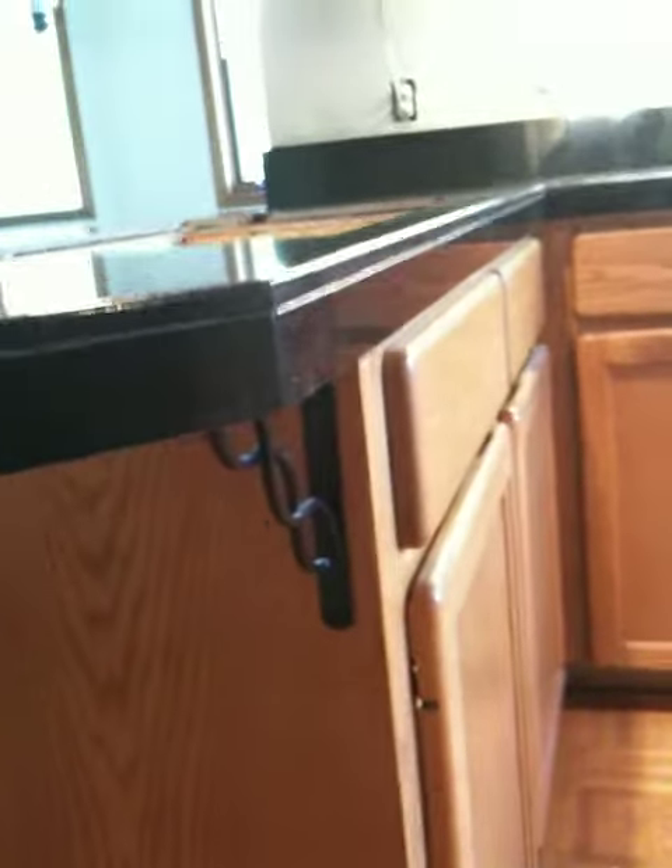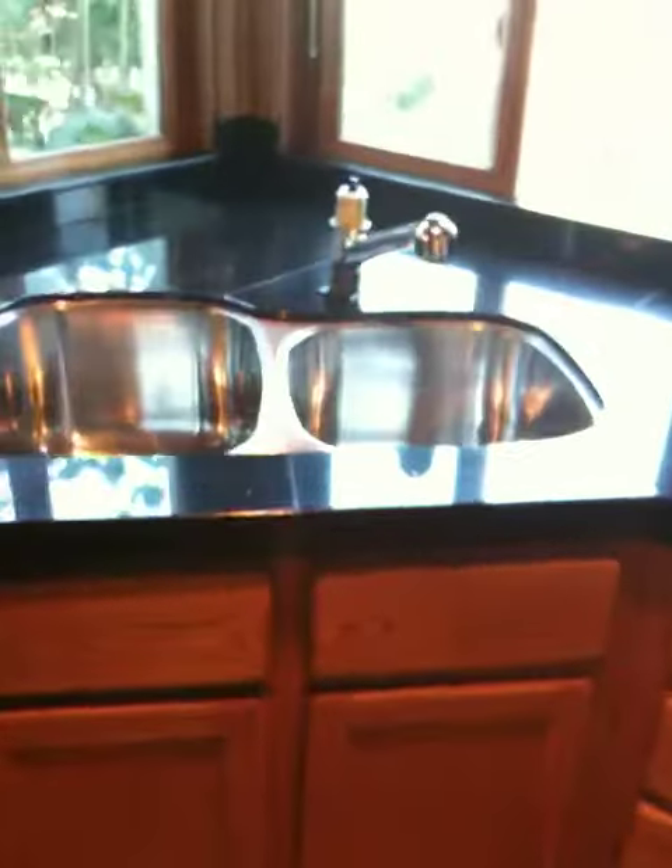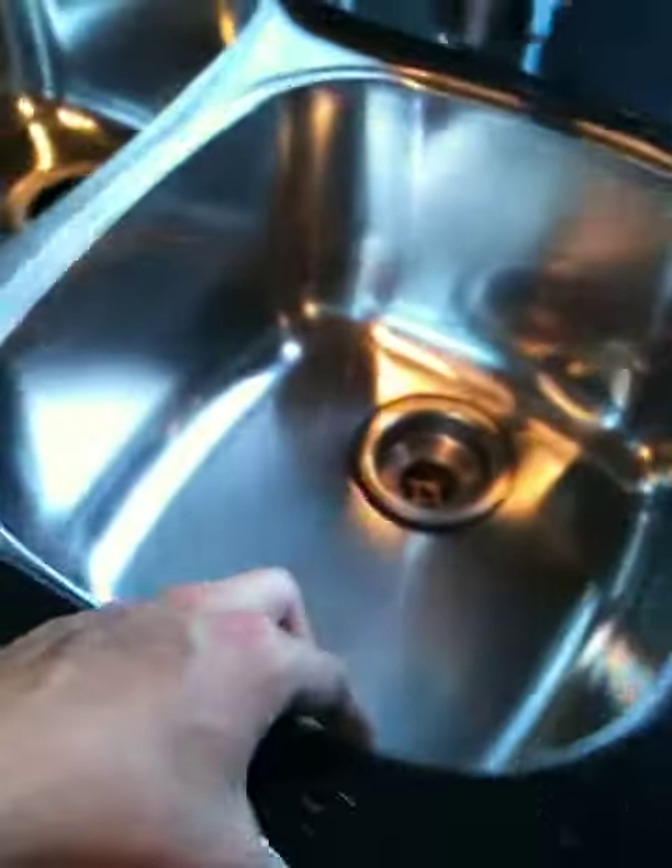Glorious granite countertop — glorious, gorgeous, self edges, just shiny, sparkling, flawless. Oh, it's so nice, just flawless all the way around, six-inch backsplash. Self-brimming sink, just beautiful.